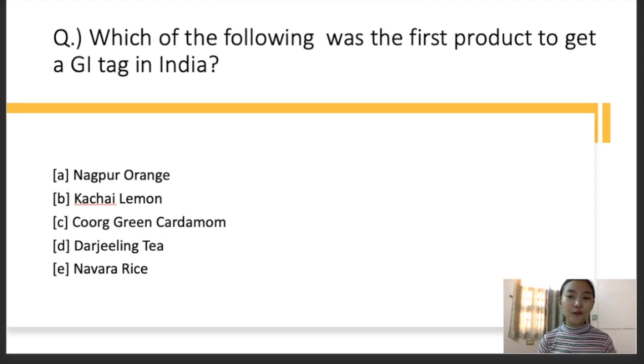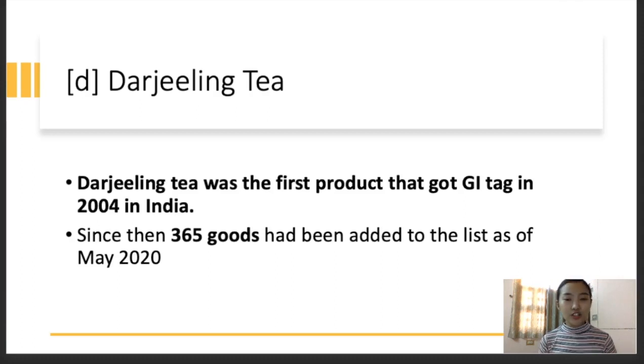Question number one: which of the following was the first product to get a GI tag in India? The options are: A — Nagpur orange, B — Kachai lemon, C — Coorg green cardamom, D — Darjeeling tea, E — Navara rice. The right answer for this is Darjeeling tea. It was the first product from India to get the GI tag, and it got the GI tag in the year 2004. Since 2004, 365 goods have been added to the list as of May 2020. These two statements are very important from the exam point of view.